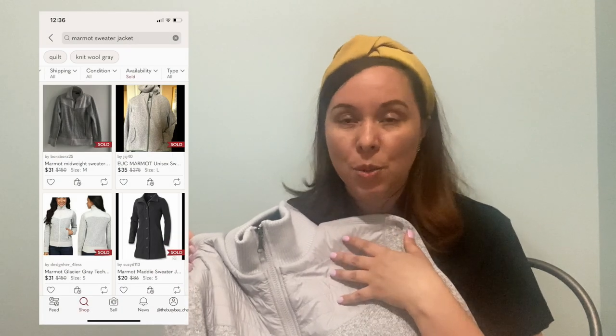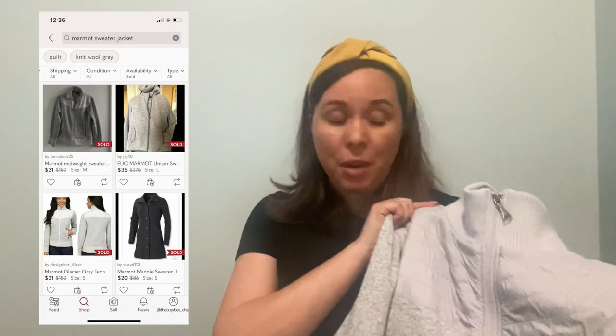Next up is this Marmot jacket — it's like a sweater fleece. It has the logo stitched here on the sleeve in white. I can't decide if I want to keep this for myself — that's part of the problem when you're thrifting to resell; you see so many things you want to keep. I will probably list this, and if it doesn't sell by the time fall comes, then I'll keep it for myself. Hopefully I'll get $30 to $40 for that.